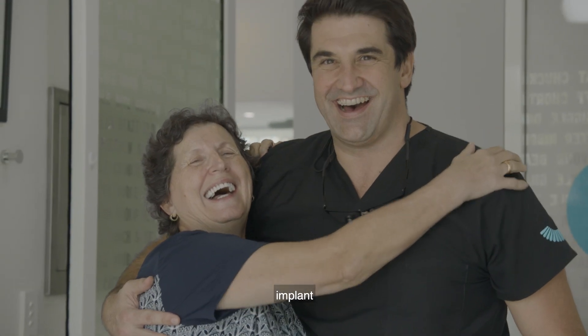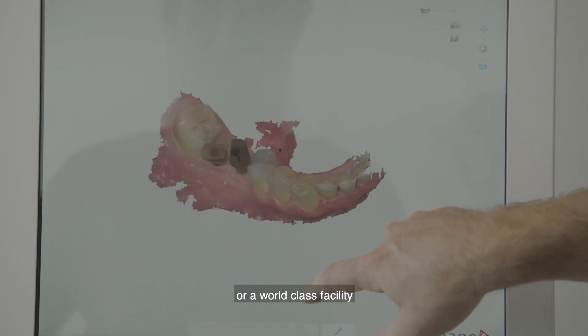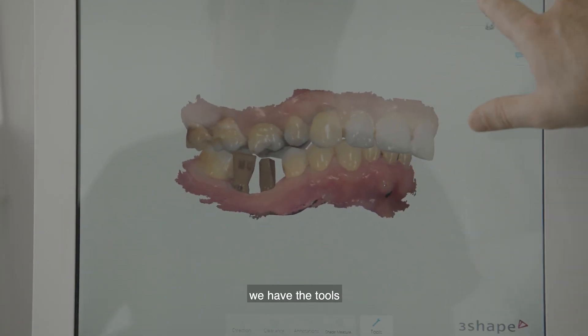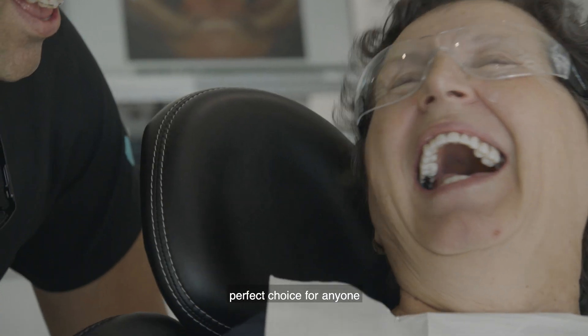With any successful implant, it all comes down to planning. Whether it's 3D scanners, 3D imaging, or a world-class facility, all of which we have conveniently at St. Lucia Dental. So for us, the planning is paramount. We have the tools to execute, and hence St. Lucia seems like the perfect choice for anyone considering implants.